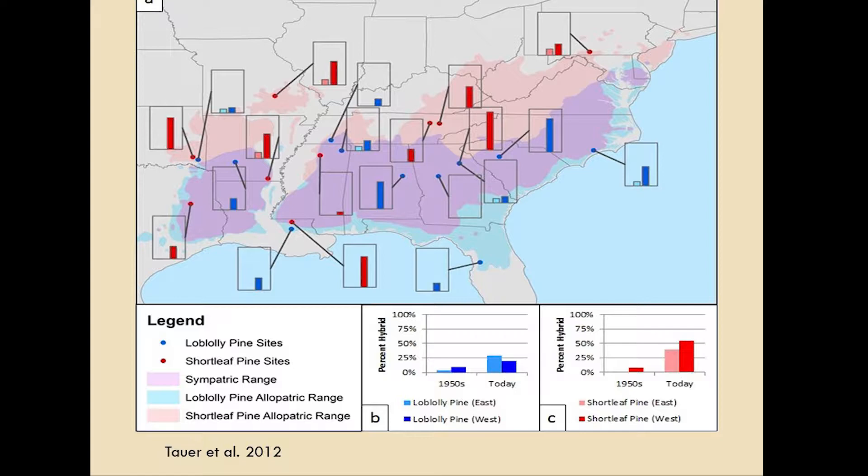Here is data from John's dissertation showing the allopatric and sympatric ranges of shortleaf and loblolly. The reddish color to the north is the allopatric range of shortleaf; the blue to the south is the allopatric range of loblolly; and the purple is the sympatric or shared range. This shows the percent hybrids found in sampled populations — red for shortleaf populations, blue for loblolly. The left bar is the 1950s, the right bar is current. Many times there's no left bar because there were no hybrids in the 1950s, but there's a lot of variability across the range.